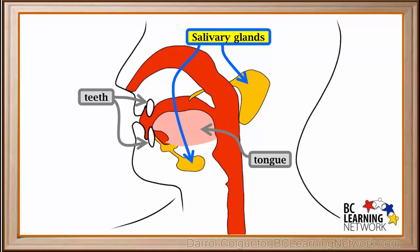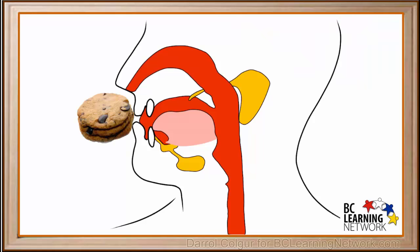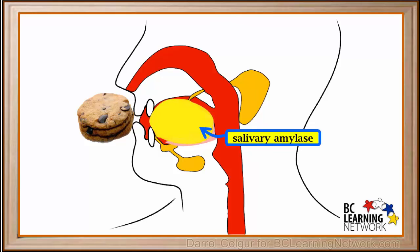Salivary glands are located above the mouth and below it. When we think about eating food, smell it, or taste it, our salivary glands give off or secrete saliva, which lubricates food, but also contains a substance called salivary amylase.